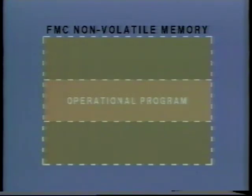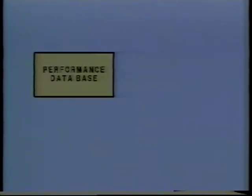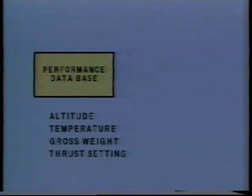The ability of the FMC to perform such a complex task is based upon internally stored routines, as defined by an operational program, and data stored in the performance database and the navigation database. In the performance database are the dynamic characteristics of an airframe-engine combination within a defined environment, such as altitude, temperature, gross weight, and thrust setting, stored in a software format.